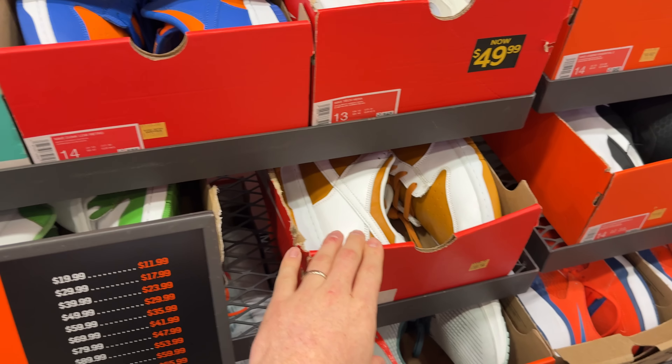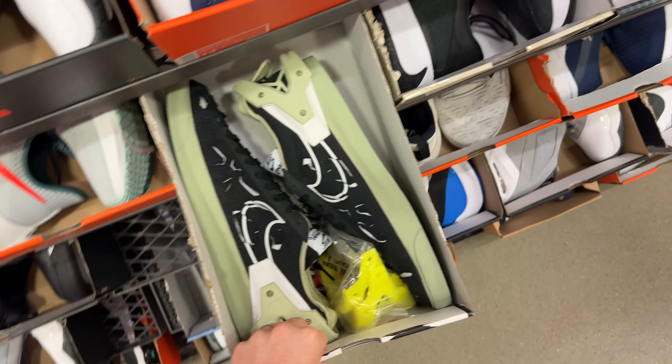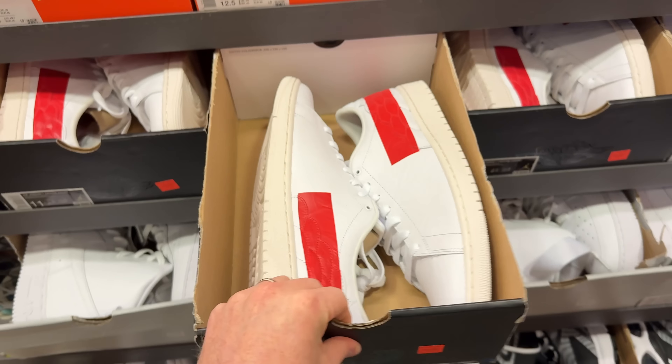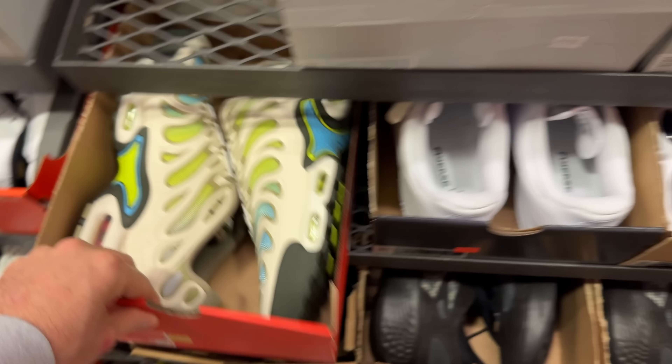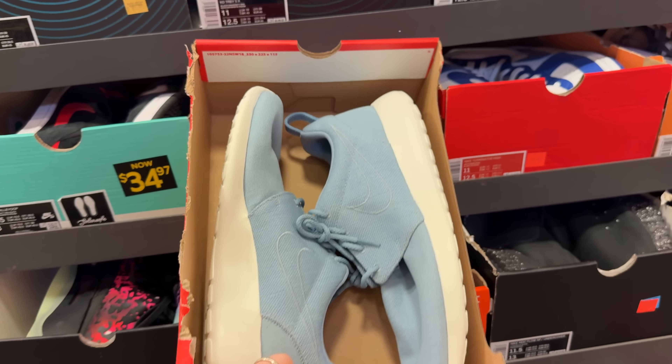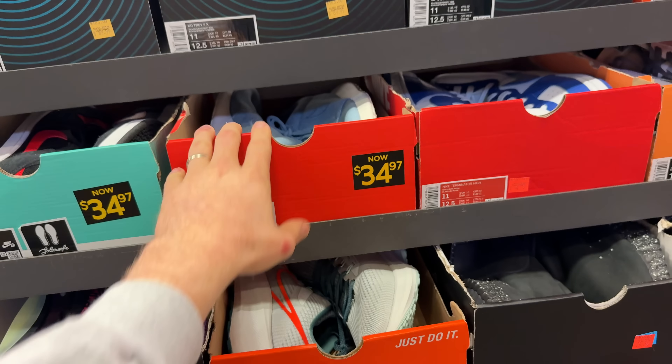We got some Nike Dunks here — Curry Dunks, Acronyms — but they're all huge sizes, so I might leave them. We got a bunch of these centered quartz for 80 bucks plus 40% off, not bad. Some pluses, plus drifts, and some Roshes for 34 bucks plus 40% off — that's like 20 bucks. That's crazy.